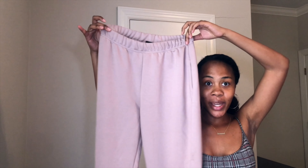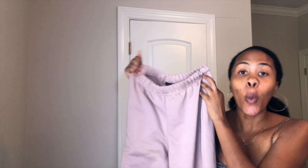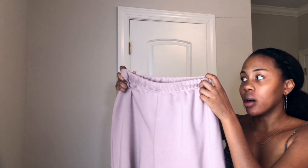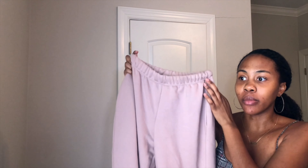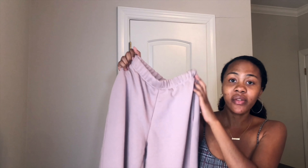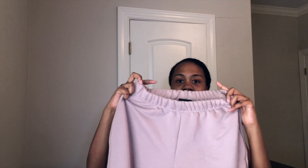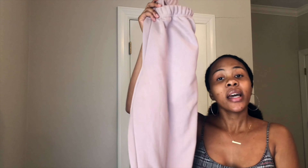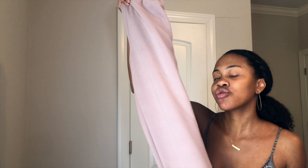These sweatpants are from Pretty Little Thing. I watch so many YouTubers do videos featuring PLT sweatpants — they are literally the coziest and most fashionable thing. I love this mauve color, the thick waistband, and that they're cropped at the ankle. After buying these from Plato's Closet I went online to Pretty Little Thing to buy them in white, and literally every single color was sold out. They also have pockets! They're a US size 4 and I'm a size 2 — I like them a little baggy.